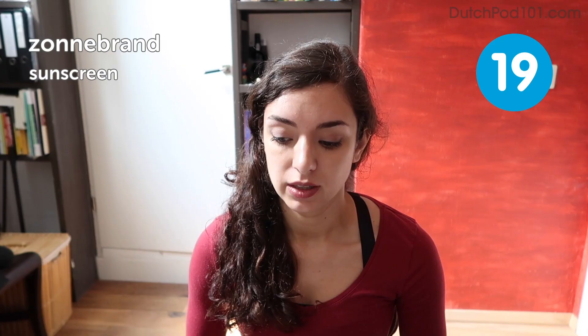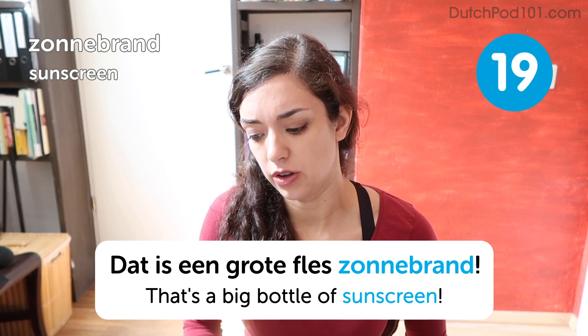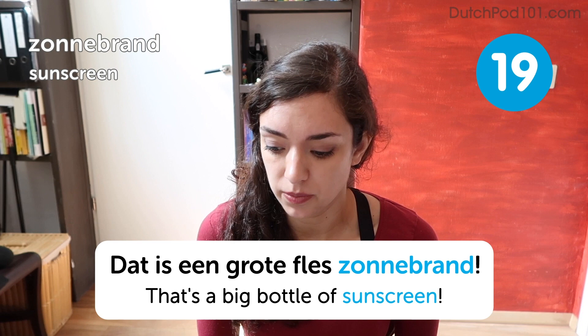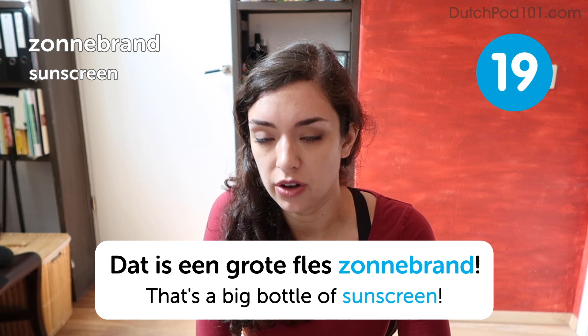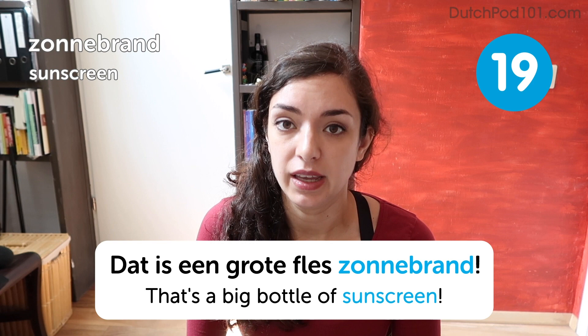That's a big bottle of sunscreen. An interesting thing about this word is that zonnebrand literally means sun and burn. The full term is zonnebrandcreme — sunburned cream — to protect against sunburn. But people just leave out the last bit. Unlike in English, you can't say 'ik heb zonnebrandcreme' in Dutch to mean you have sunburn; that just means the product. To say you have sunburn, you'd say 'ik ben verbrand' — literally, I am burned.